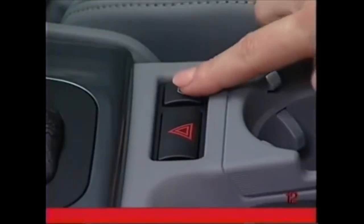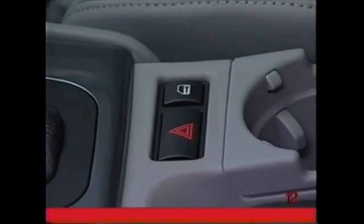Press this button again to unlock all doors, or pull twice on the handle of a locked door to open that door only. The other doors will stay locked.